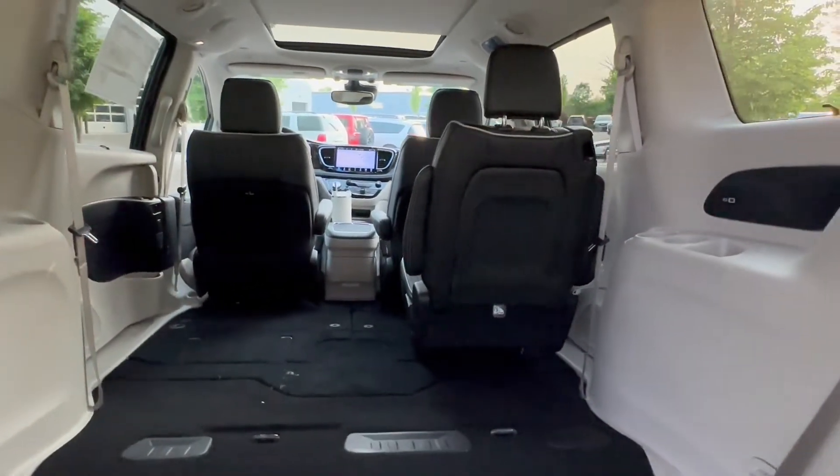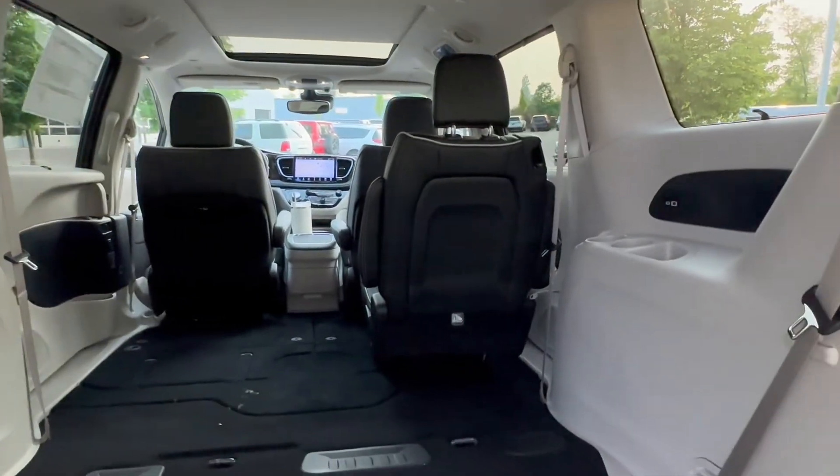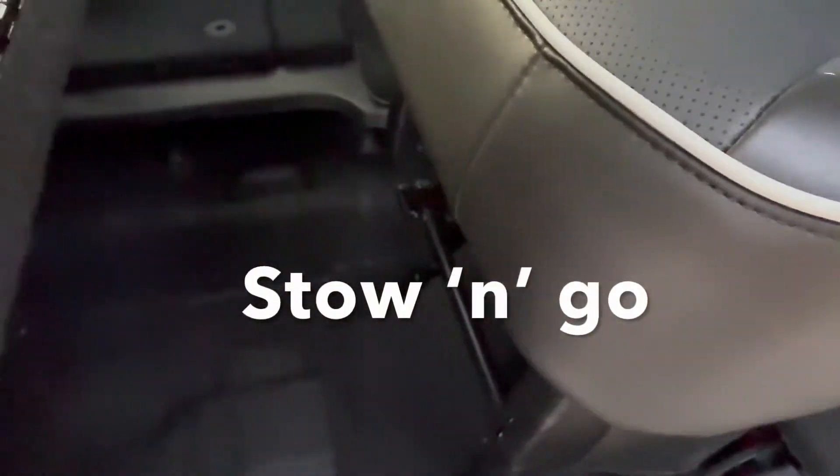I stowed the second row. That is not class-leading, but it's not too bad. You can lift this up and then put a lot of stuff down there — you could put a bunch of footballs or something. Super easy.